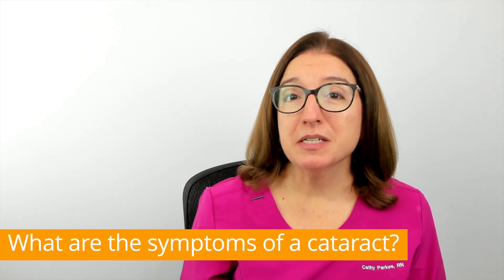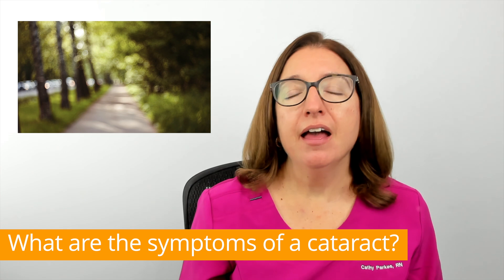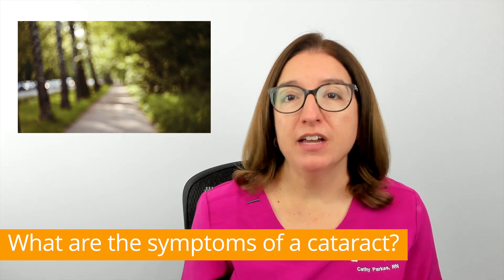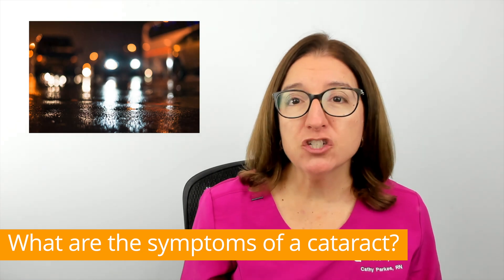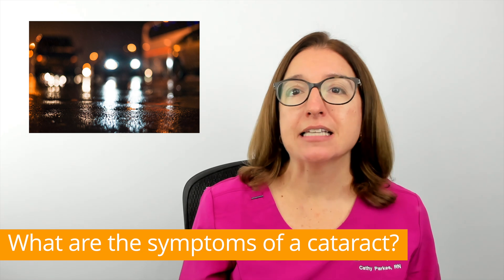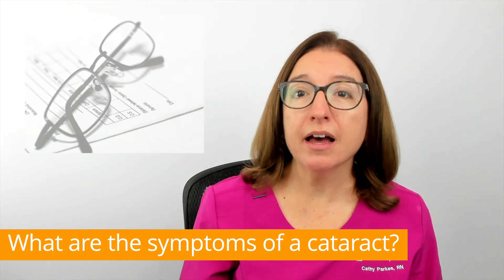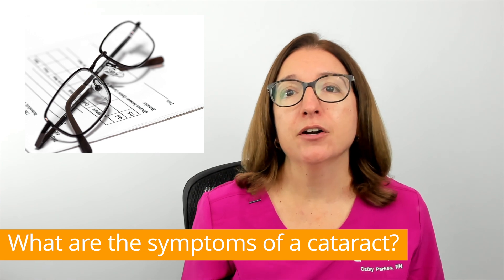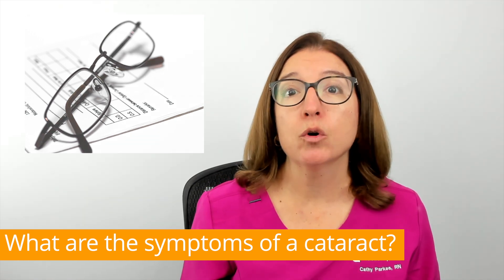In terms of symptoms, cataracts can cause cloudy or blurry vision and cause colors to appear faded. Other symptoms include difficulty seeing at night, double vision, seeing halos around lights, and increased sensitivity to glare. Individuals with cataracts often need to get their prescription for glasses or contact lenses updated more frequently.